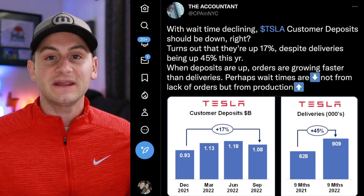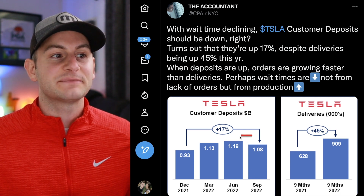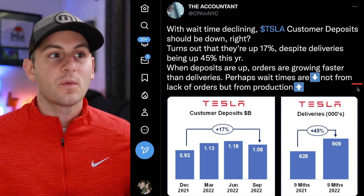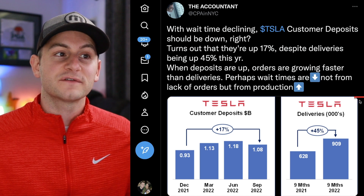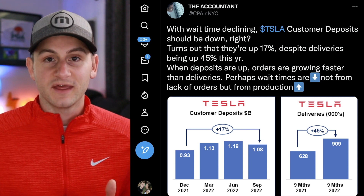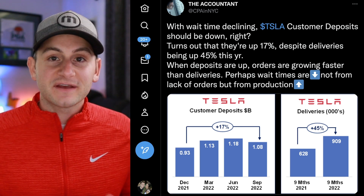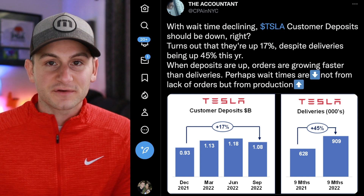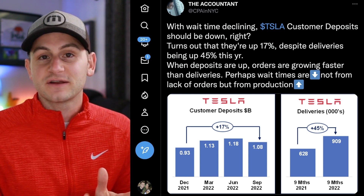Here we have an insightful tweet from The Accountant on Twitter. With wait times declining, Tesla customer deposits should be down, right? Turns out they're up 17%, as you can see in the chart on the left, despite deliveries being up 45% this year through the first three quarters. When deposits are up, orders are growing faster than deliveries. Perhaps wait times are down not from lack of orders, but from production going up. When Tesla receives new orders, customer deposits go up; then when those cars are delivered, that reduces the customer deposit line. This metric isn't perfect because deposits can be for auto and energy, but it's primarily driven by the auto side. The takeaway: if the customer deposit line continues to increase, new orders are coming in faster than vehicles are being delivered.